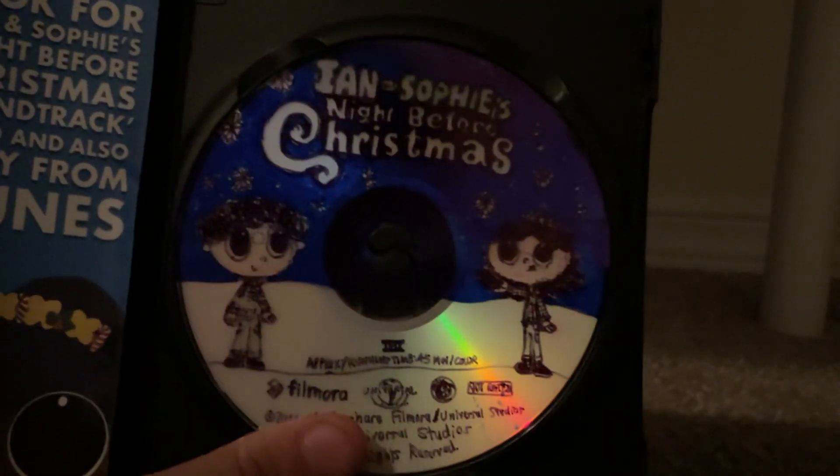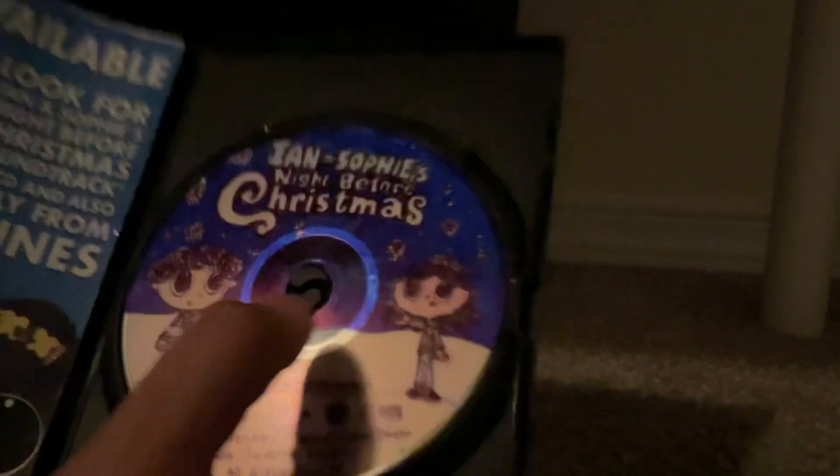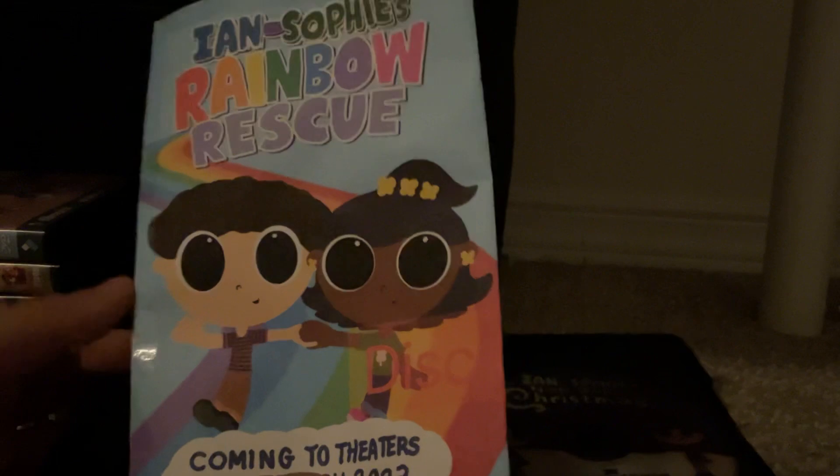Here's the disc. Unfortunately the disc was not working. It also comes with an insert inside — inserts for Ian and Sophie's Rainbow Rescue on the back.